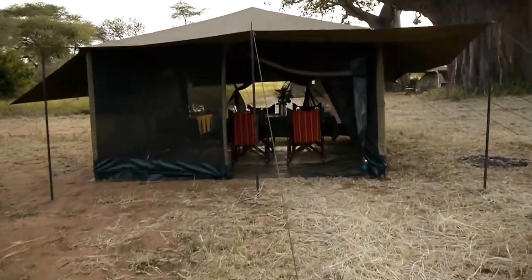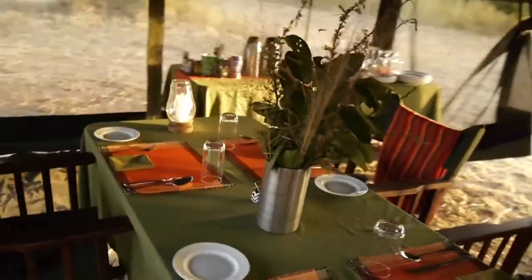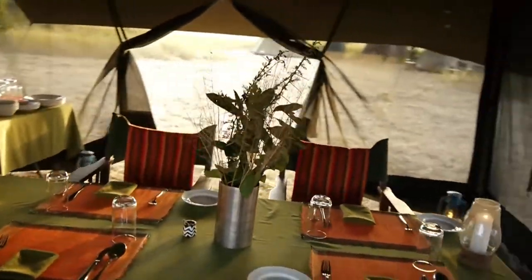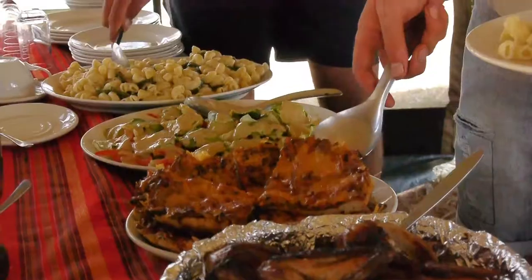Meals are served in a luxurious mess tent with mosquito netting. Your personal cook can cater for all dietary needs.